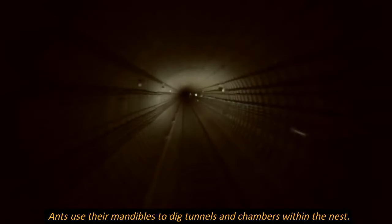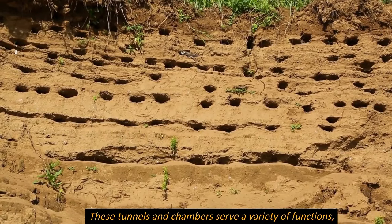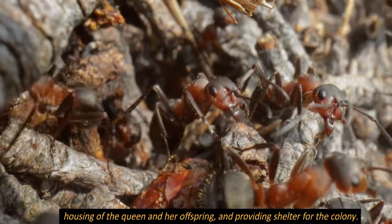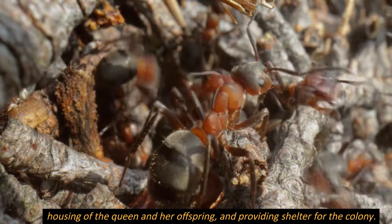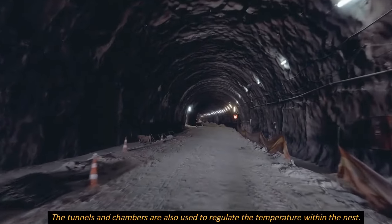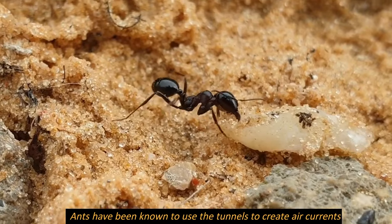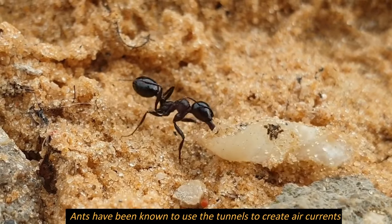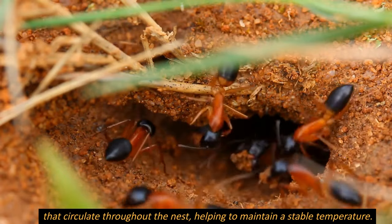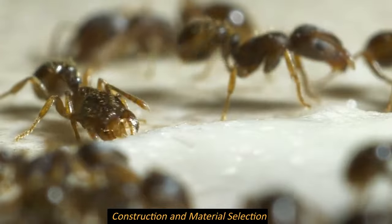After excavation is complete, the ants begin tunneling. Ants use their mandibles to dig tunnels and chambers within the nest. These tunnels and chambers serve a variety of functions, including storage of food and water, housing of the queen and her offspring, and providing shelter for the colony. The tunnels are also used to regulate temperature by creating air currents that circulate throughout the nest, helping to maintain a stable temperature.